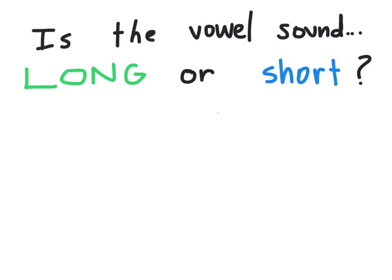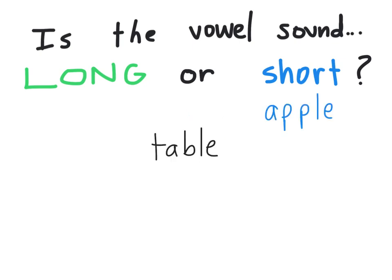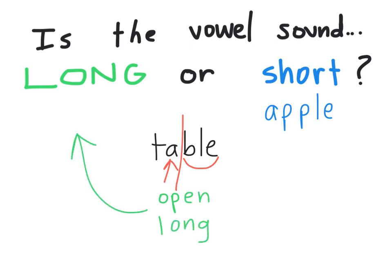Yesterday we played 'Is the vowel sound long or short?' to help us understand that when we're reading these words, you look to the consonants before the LE ending. If you see that there are two consonants, that would mean that the first syllable is closed, the vowel is closed in by a consonant, and the vowel makes its short sound. But if there's only one consonant before the LE, that would make the first syllable open and the vowel would say its long sound. If you want to watch that video again, I'll link it below.